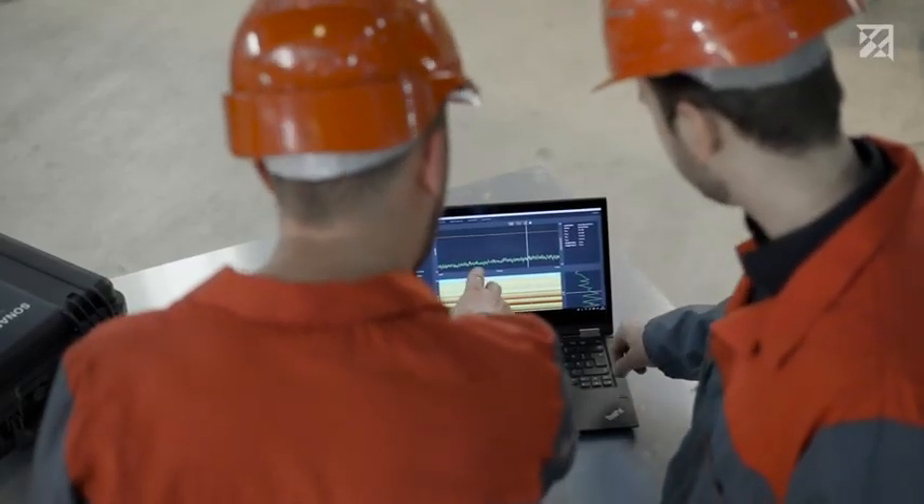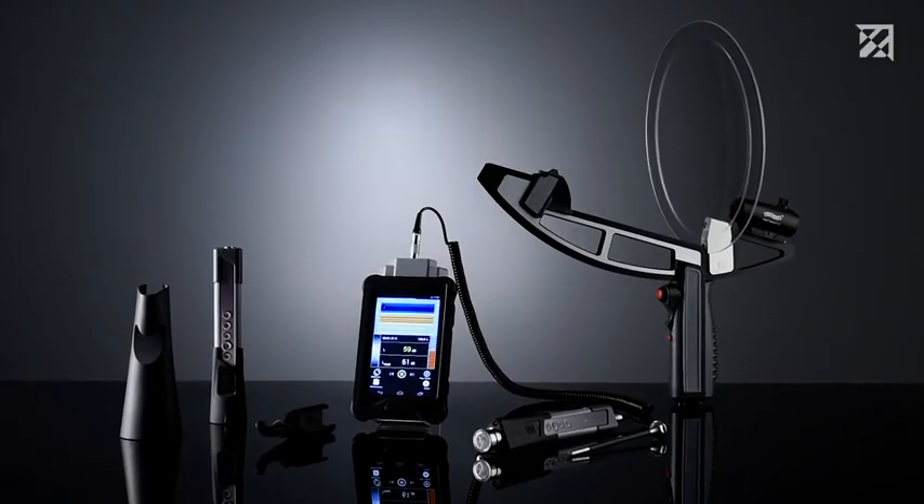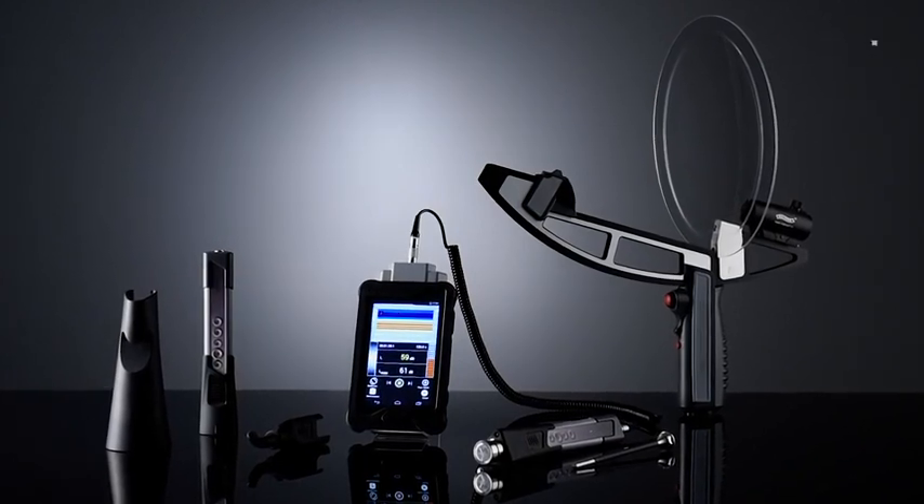Service engineers of today need testing technology of tomorrow. Sonophone, the ultrasonic testing device for the maintenance of the future.